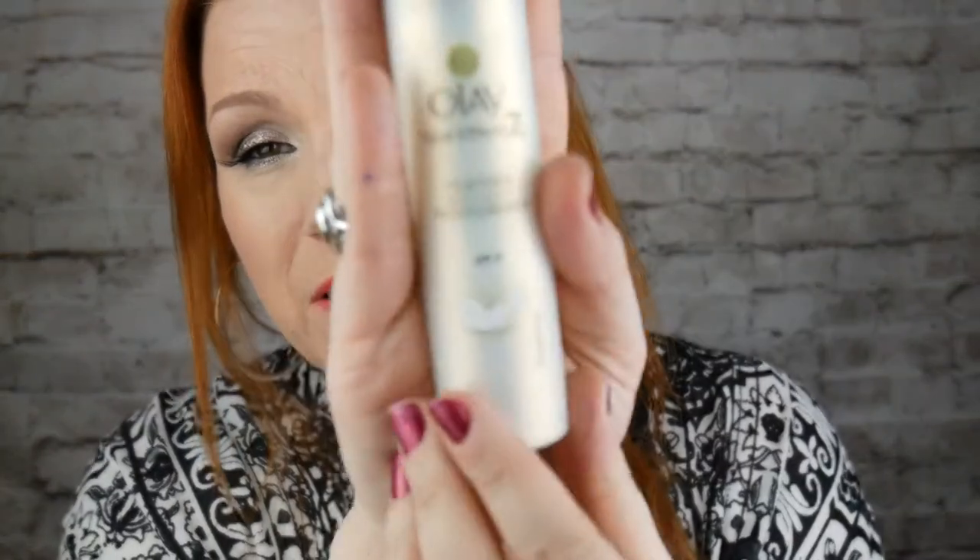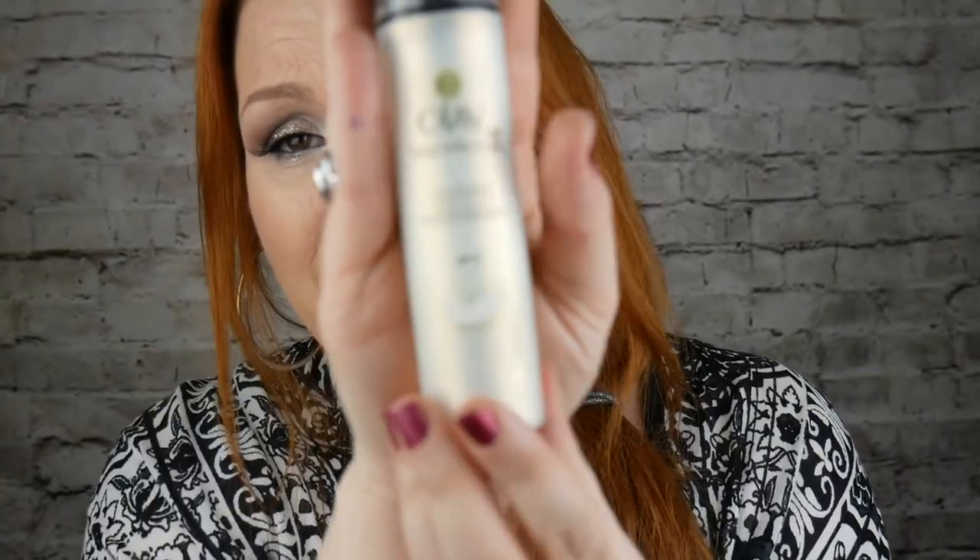Before Clinique, I was using Olay. I like Olay and have been using it for years. This one is the Olay featherlight moisturiser with SPF 15, which is really good. It fights the seven signs of ageing.